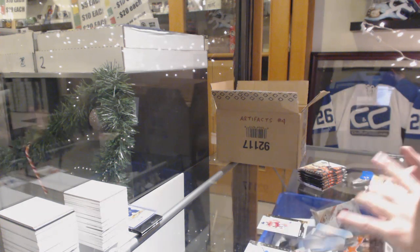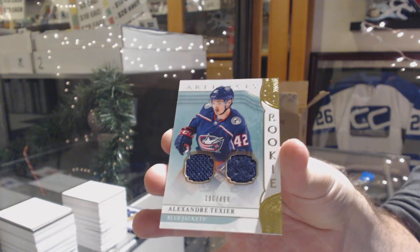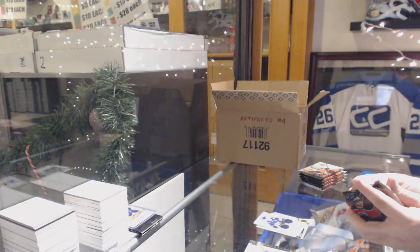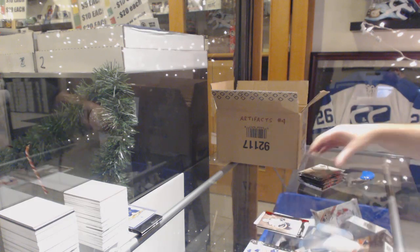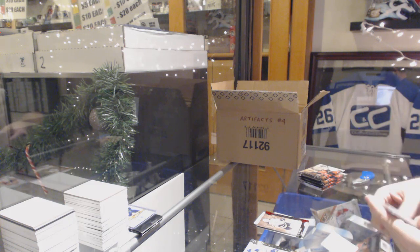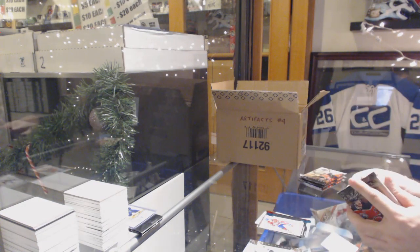We've got a dual rookie jersey of Alexander Texier. We just finished group break 10,000 not too long ago. $3.99 for the Boston Bruins, Ray Bourk. Number to 45 for the Montreal Canadiens, Jonathan Drouin.